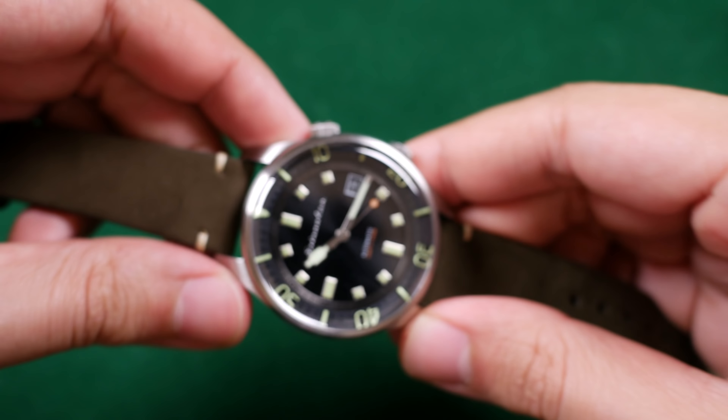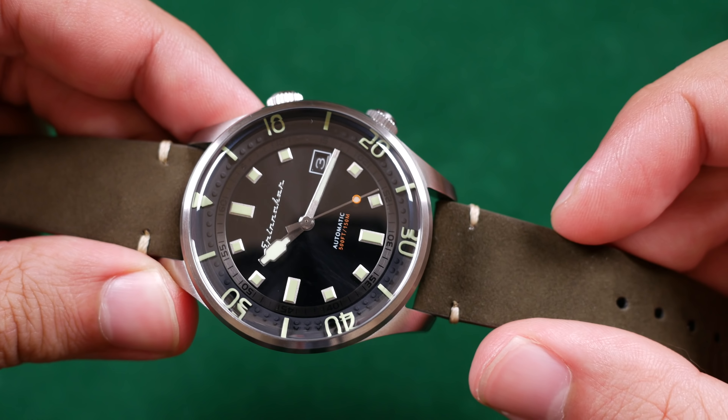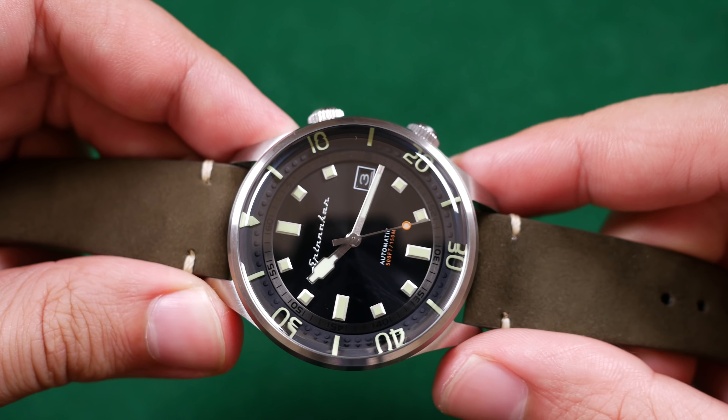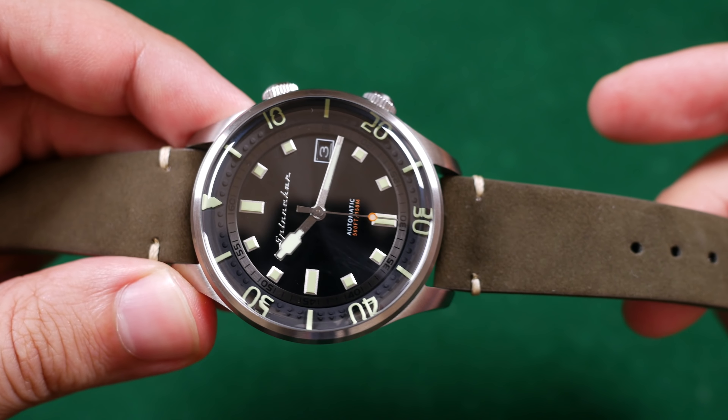The use of leather here is starting to wear on me — pun intended. I usually dislike this look, but ever since my Sea Ward and now the Spinnaker, I'm starting to understand the allure. The color pairing options of these leather straps with the dial face options are very attractive. I see why people put leather on divers. I won't thoroughly understand it, but I do like the aesthetic here.